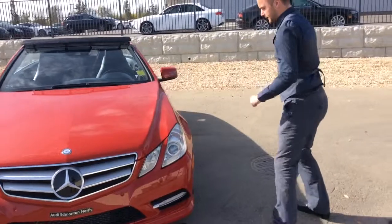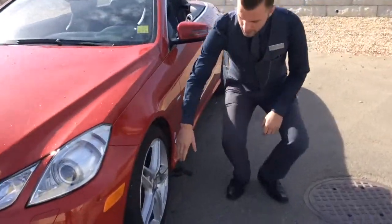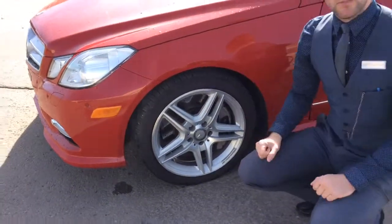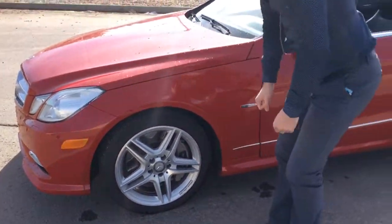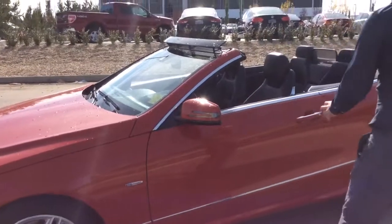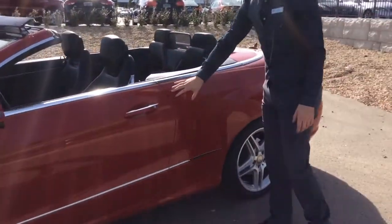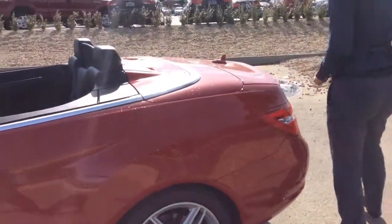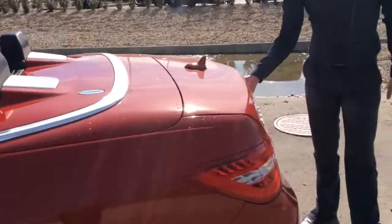Coming on to the side, you'll notice that the previous owner had upgraded the rims to the AMG series rims, so you have the sport rims on all four tires. On the side here you'll see these nice strong lines and a very aggressive stance on this model. We have the top down here to show you what it looks like with the top down.